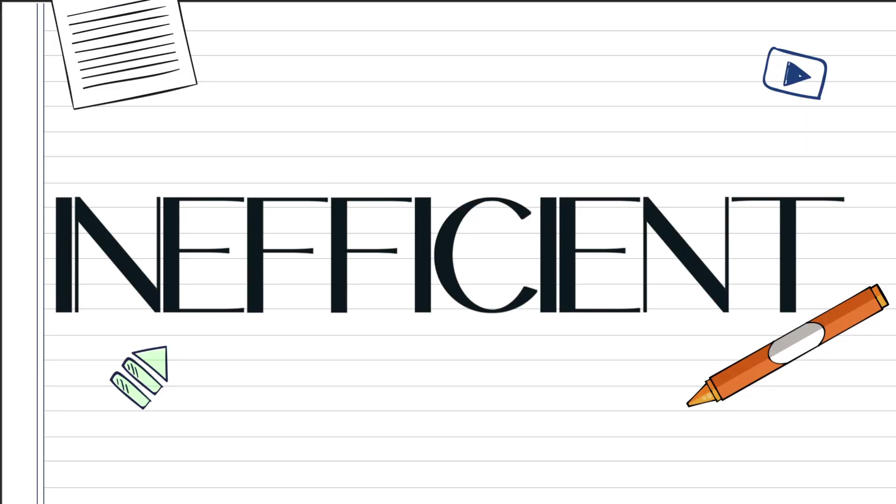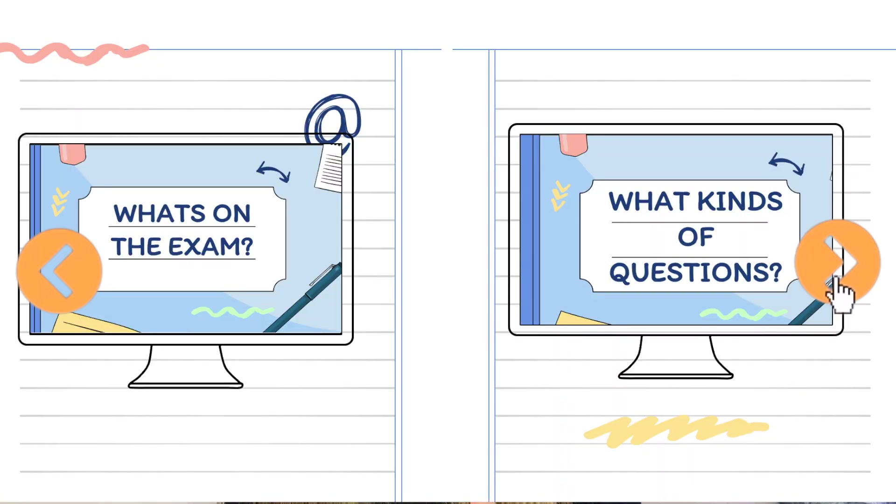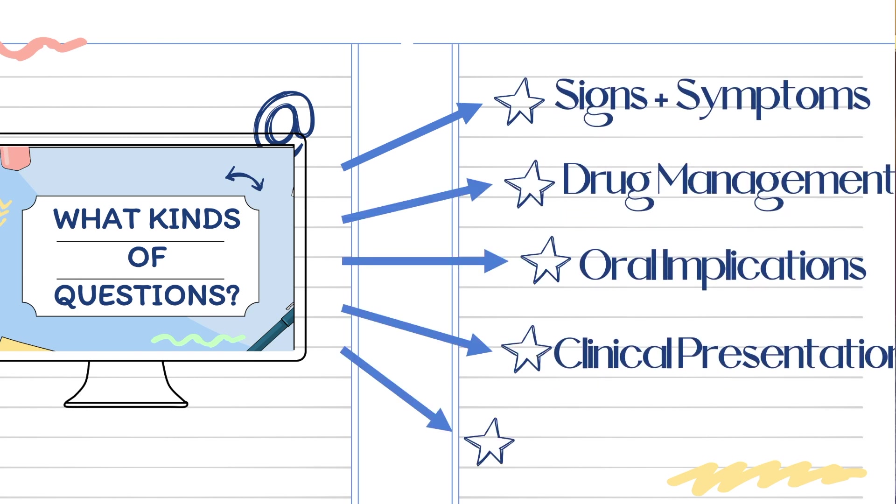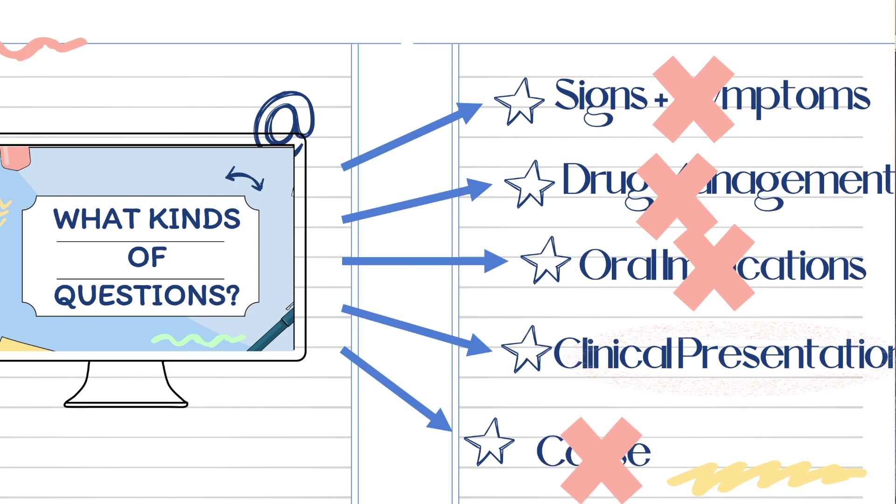To start with, you obviously want to make sure that you're not taking notes on absolutely everything. There is a common misconception that, for example, if you're learning about disease X, you should go through every single resource to get information on it. But that's a very time-inefficient way of doing it. What you have to figure out is what's exactly on your exams and what kind of questions they're asking.